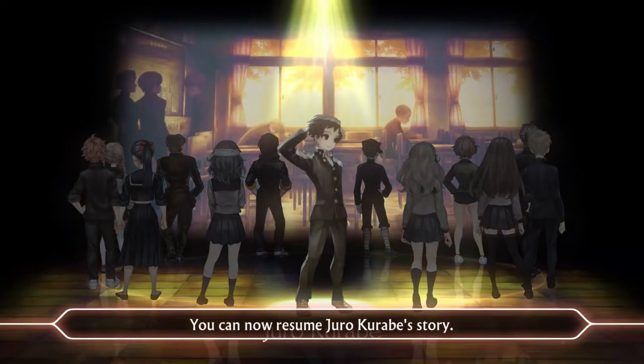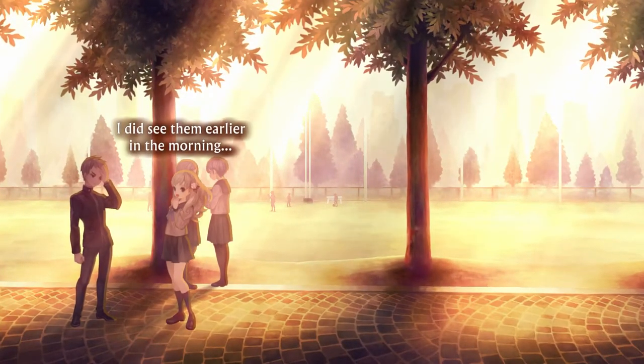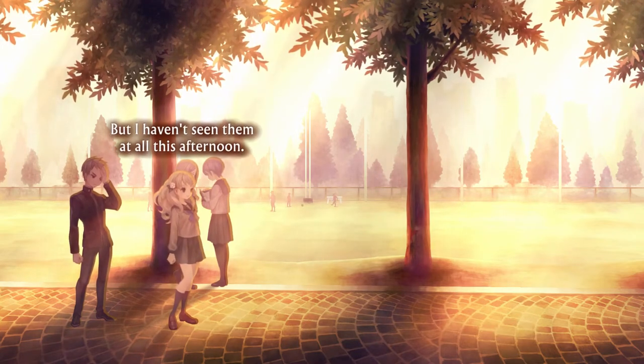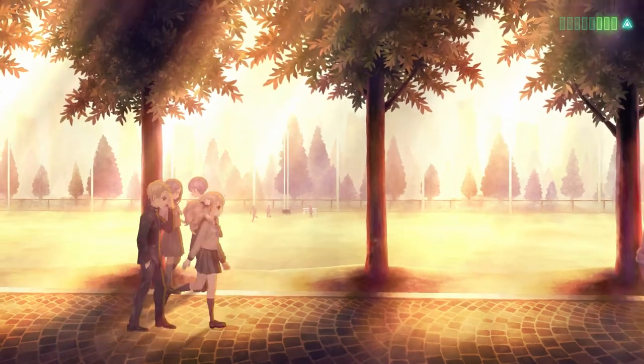As you guys know, if you followed my coverage of this game in the last few months, English voice acting wasn't initially planned for this release. Voice acting was confirmed just a short while before the English release. I'll be honest, at first I was a bit worried that their job would feel rushed and that the results would be kind of a Persona 5 animation situation.